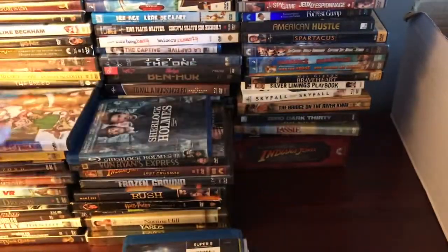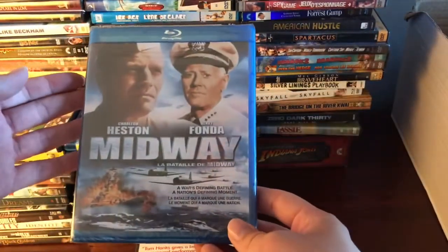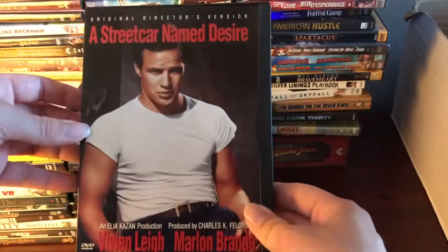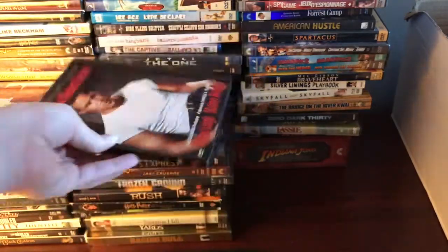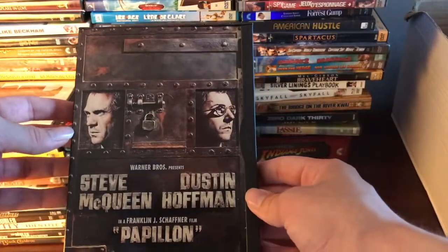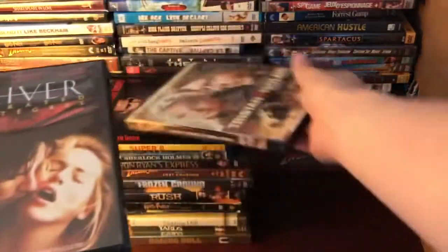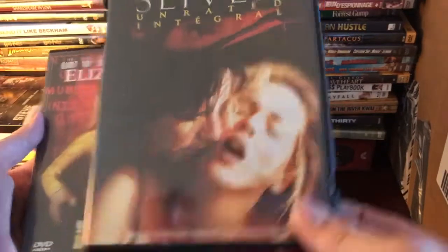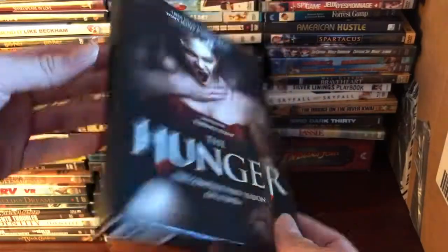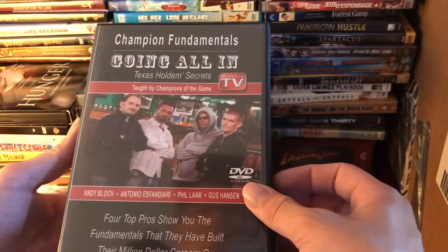We've got The Magic of Santa Claus, another copy of Super 8 with the cover I'm more used to, Midway — which I'm pretty sure was just remade — The Terminal, which is a very underrated movie, A Streetcar Named Desire — the original director's version — and Papillon, which is the one that was remade with Rami Malek. We've also got Tristan and Isolde.